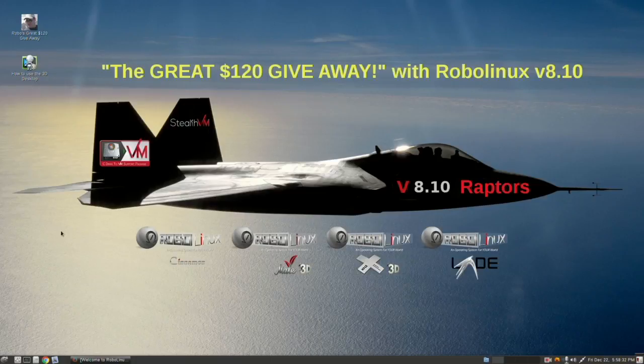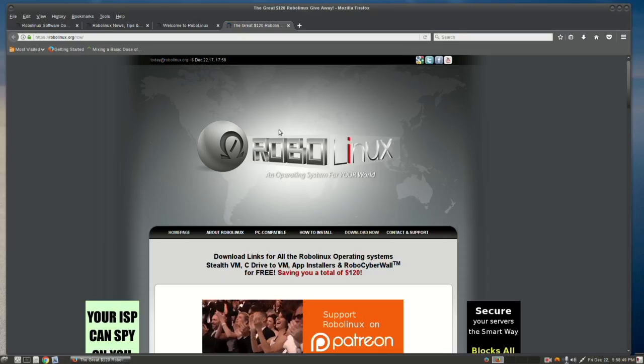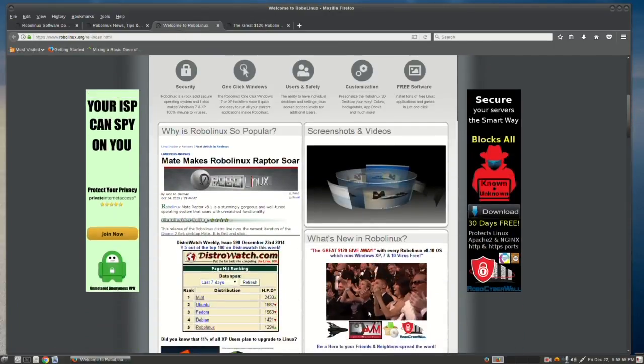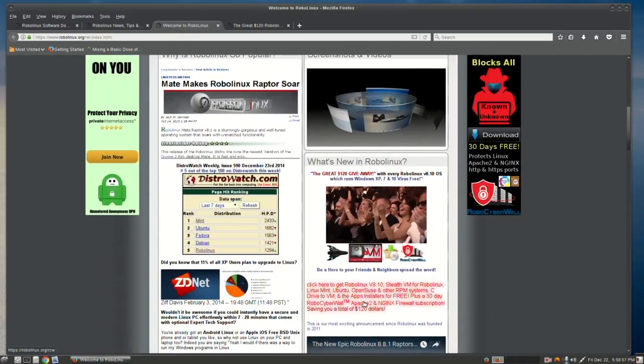Here's how you get your $120 worth of RoboLinux software downloads. If you've just installed the new 8.10 version, you'll see all Raptor versions have this icon at the top left — Robo's great $120 giveaway. Just click that. If you're an existing user, simply go to the home page, scroll down and click the link right here. It'll take you to the promo page.